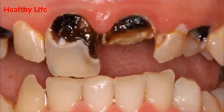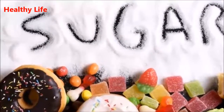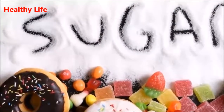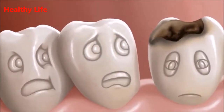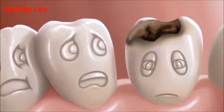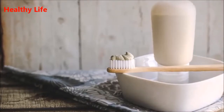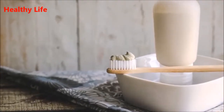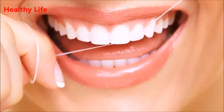The fifth tip is to floss every day. Take 45 centimeters (18 inches) of dental floss and coil most of it around the middle finger of one hand and the rest around the middle finger of the other. Hold the thread firmly between your thumb and forefinger, gently flossing between all your teeth using a back-and-forth motion. Bend the thread at the base of each tooth and move it up and down carefully to rub each side. Once finished with one tooth, take more floss and proceed to the next.